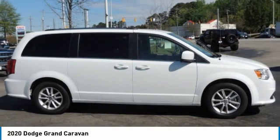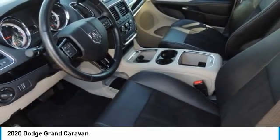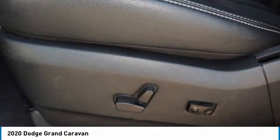This vehicle has less than 20,000 miles. Here are some of this vehicle's great options: heated mirrors, aluminum wheels, rear spoiler, power lift gate, brake assist, and daytime running lights.